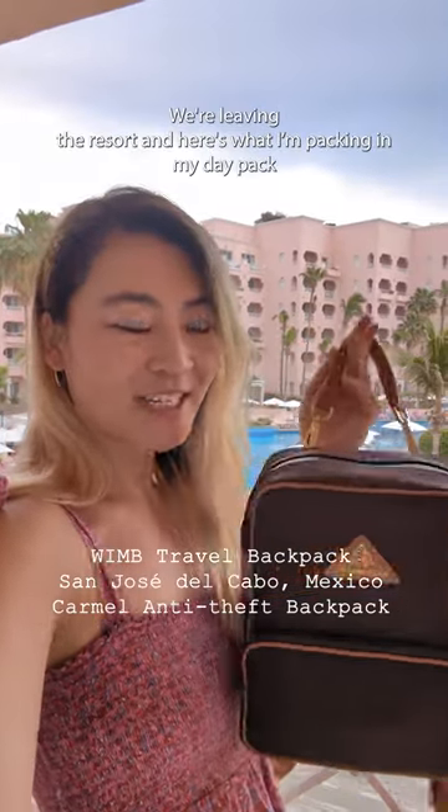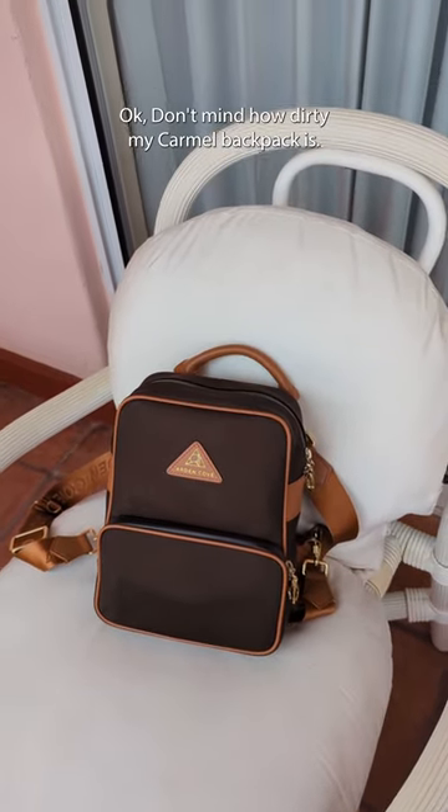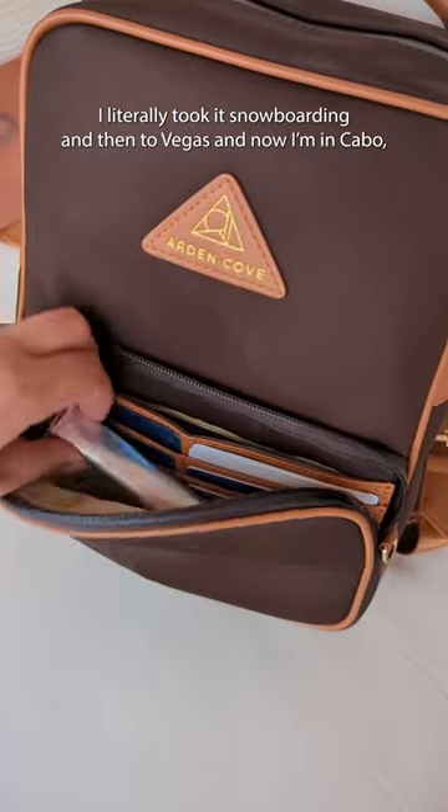Good morning! We're leaving the resort and here's what I'm having in my day pack. Don't mind how dirty my Carmel backpack is — I literally took it snowboarding and then to Vegas and now I'm in Cabo.